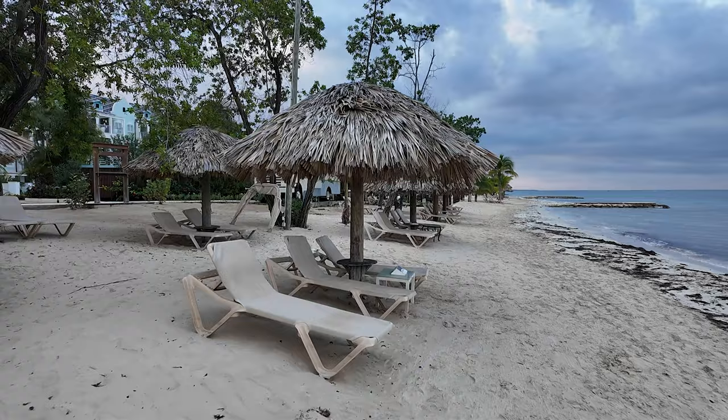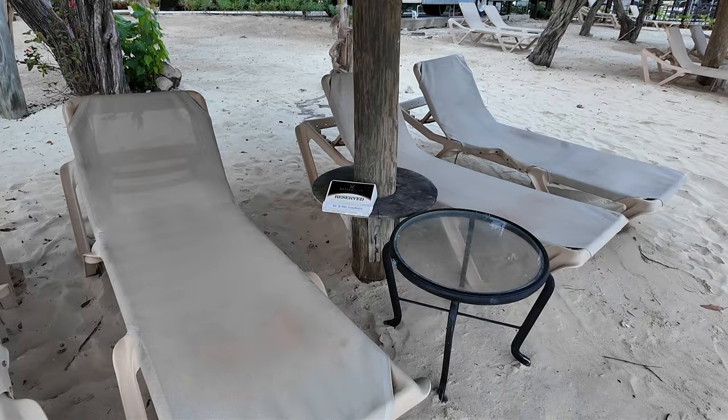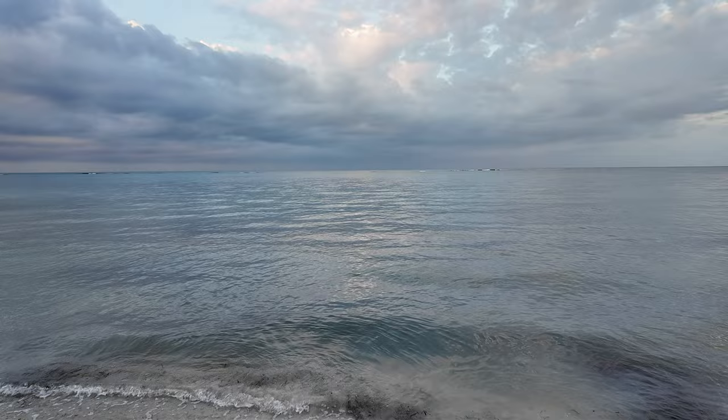This resort is in Jamaica — Sandals South Coast. It used to be called White House because I think it's the parish name. I was here way back when it was White House. If you have a butler, they will come and reserve either a place by the pool or one of these cabanas for you, so you don't have to wake up at 6 in the morning and go get your spot.